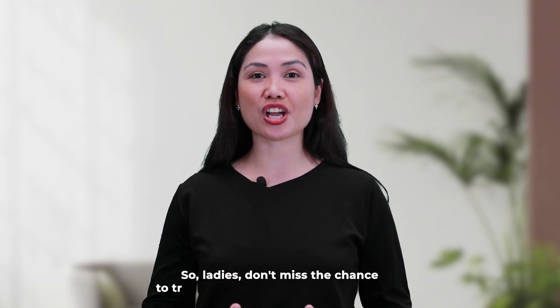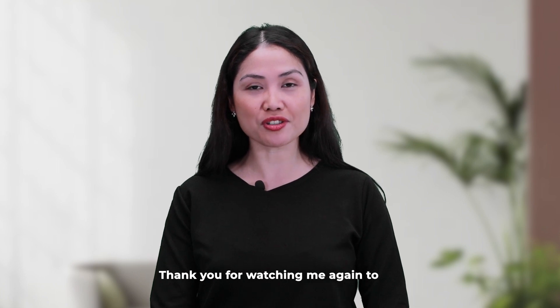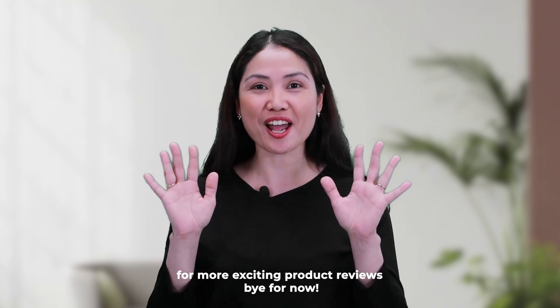So ladies, don't miss this chance to try this vibrant and playful fragrance. This will be a perfect addition to your collection. Thank you for watching me again today and don't forget to like, comment, and subscribe for more exciting product reviews. Bye for now!